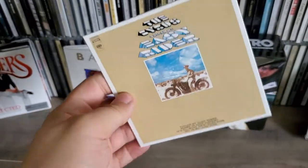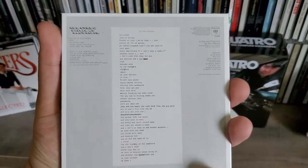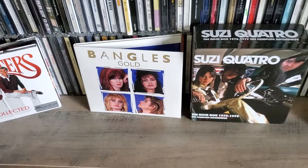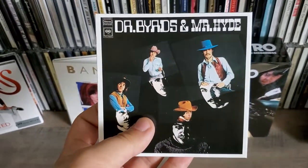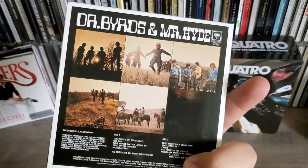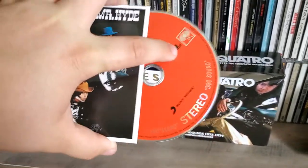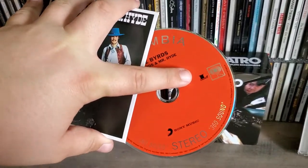Easy Writer. Dr. Byrds and Mr. Hyde. All the discs look the same — they're all on this red Columbia CD.